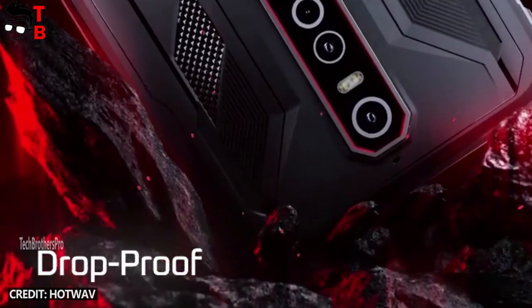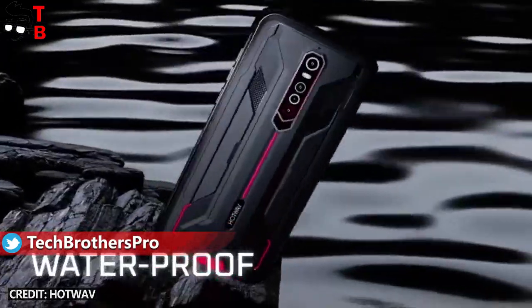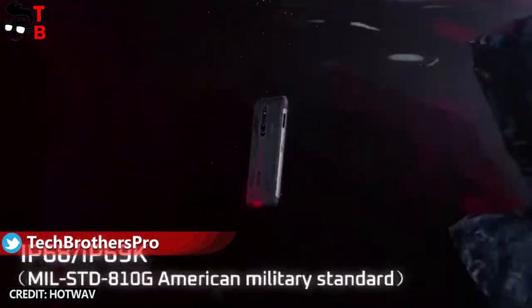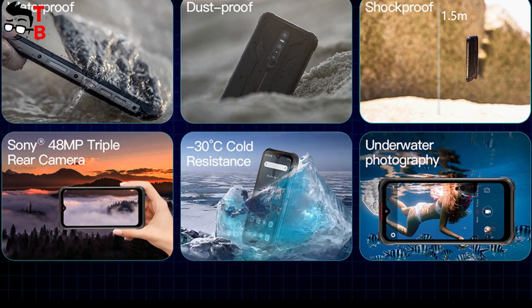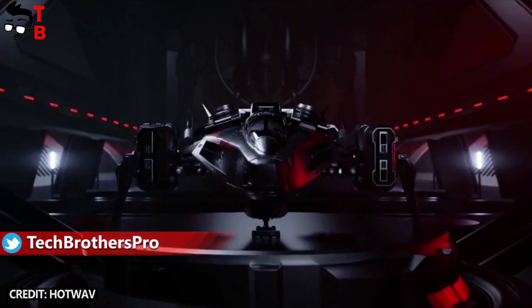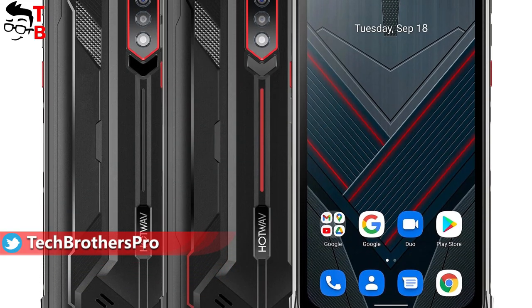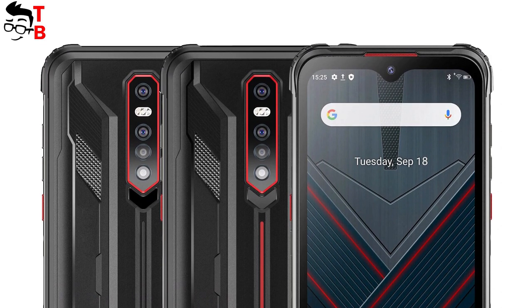Hot Web Cyber 7 is a rugged smartphone, so it has a waterproof, shockproof and dustproof case. The manufacturer says that the new mobile device is also cold resistant, up to minus 30 degrees Celsius. I like the design of the rear panel — it looks like a gaming smartphone. The device is available in total black, but there is also a black and red color option.